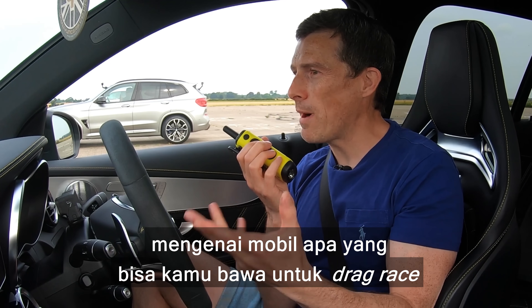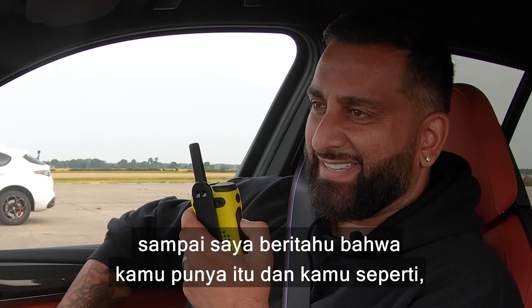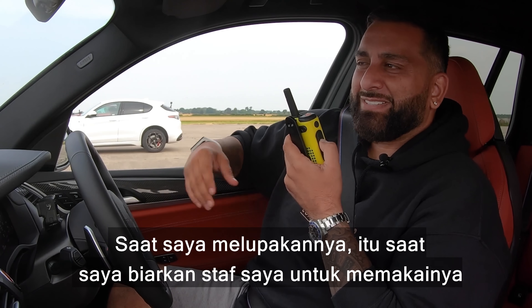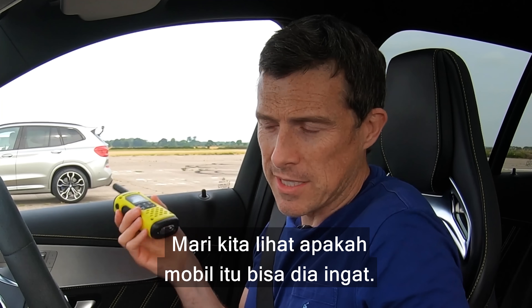You had an X4 M Competition which you forgot you actually owned. I remember having a conversation with you about what cars you could bring to a drag race, you listed off a load of cars and never mentioned the BMW until I pointed it out. It was just out of sight, out of mind. Anyway, let's see if it'll be memorable today.